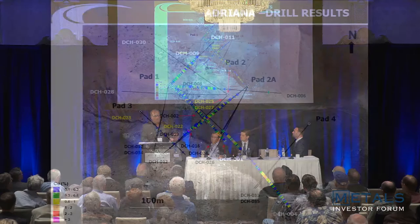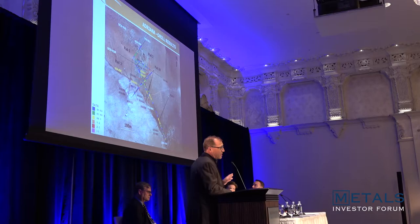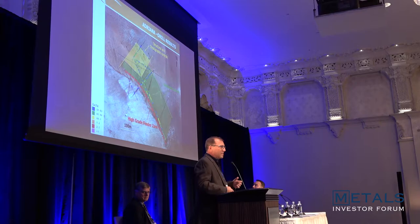Since then we've shown that this zone extends well over 400 to 450 meters by a couple hundred meters, and it's open — open to the southeast, open to the northwest, and open at depth. The fact that we've taken what was a 75 by 75 meter outcrop and turned it into those dimensions speaks to the exploration potential we see elsewhere, where again we have very little outcrop.